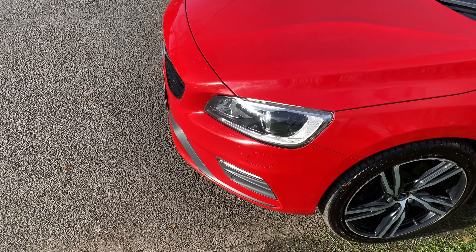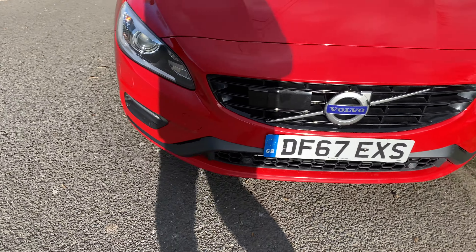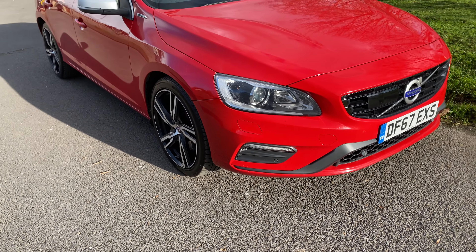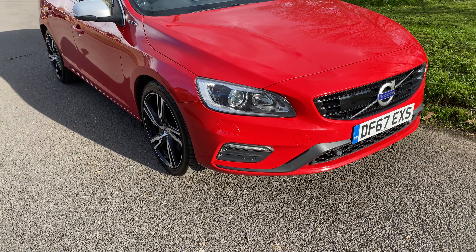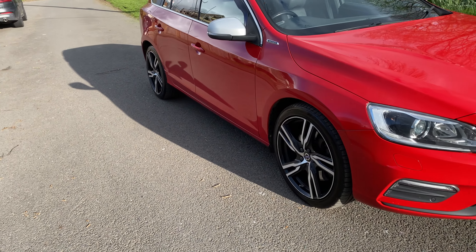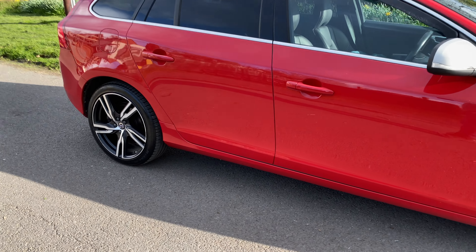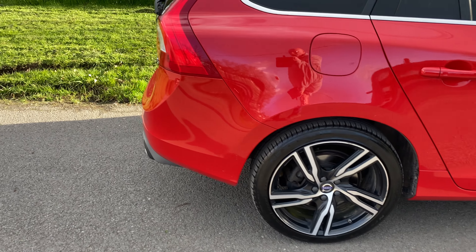If you don't know much about these cars, let me bring you up to speed. The Twin Engine version — this is a D6 — has a D5 engine in the front, which is roughly 215 horsepower. In the back it has an 80 horsepower electric motor.